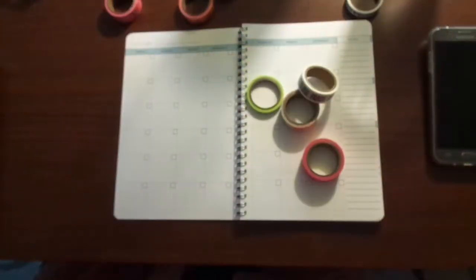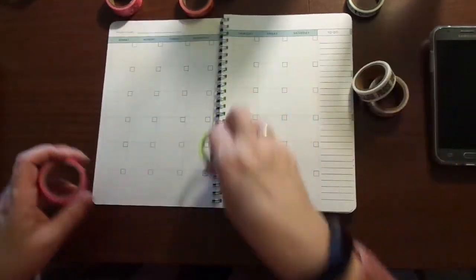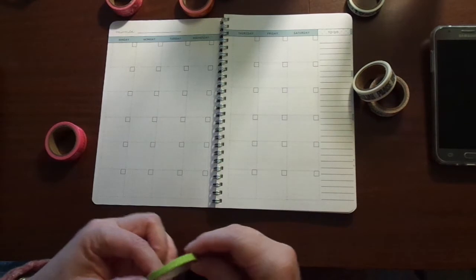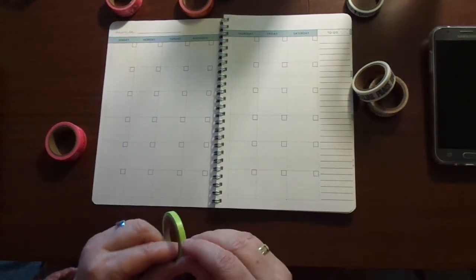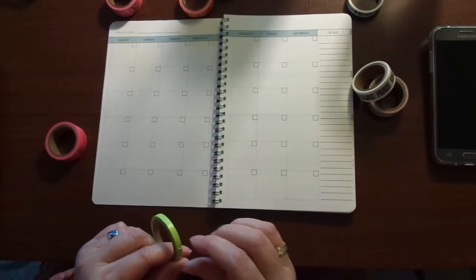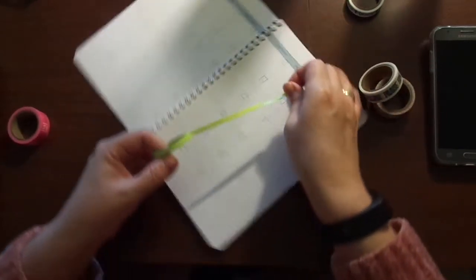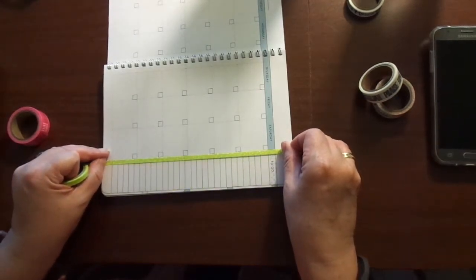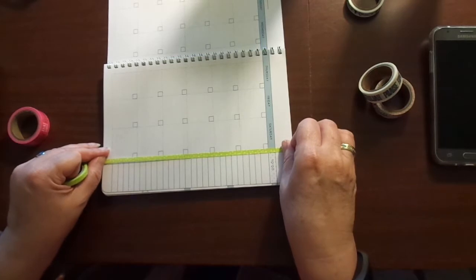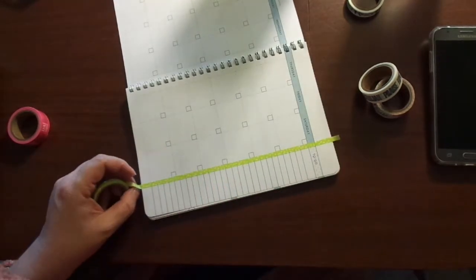So let's just get started. I am going to first separate this section off. I do not have a card with me, so I'm just going to have to use scissors this time. Usually I use a gift card of some sort and I do not have one with me. I might have one in my wallet — I'm almost 100% sure I do. So after I get through this video, I'll go grab it.